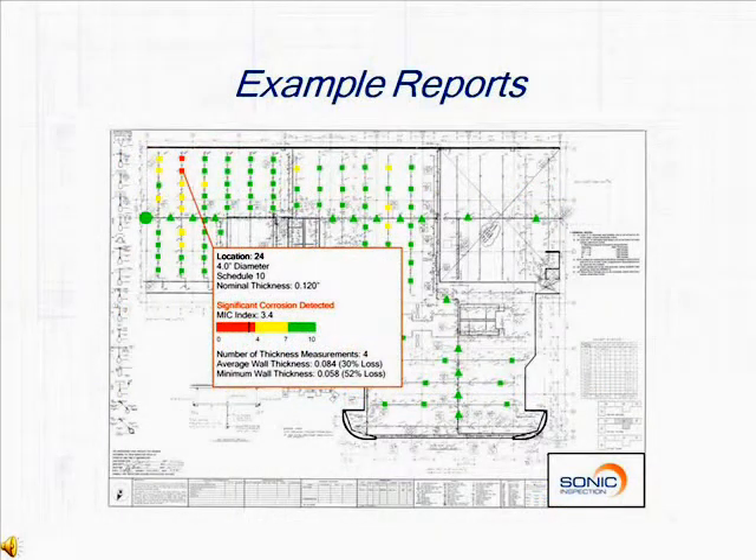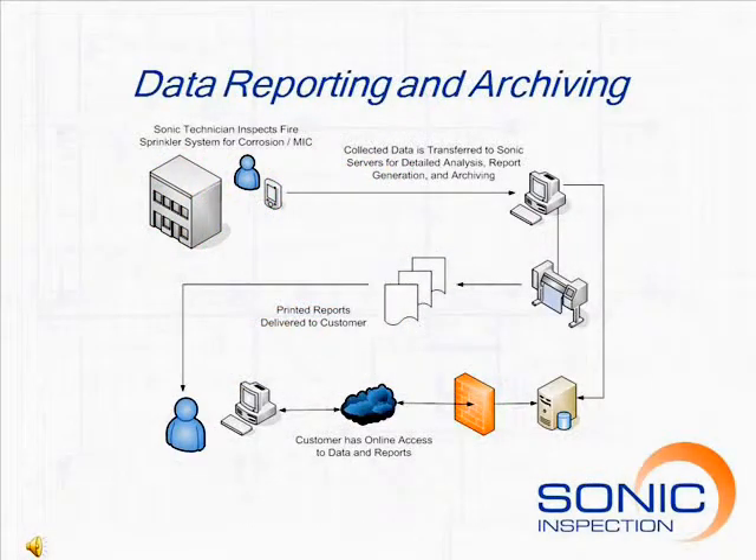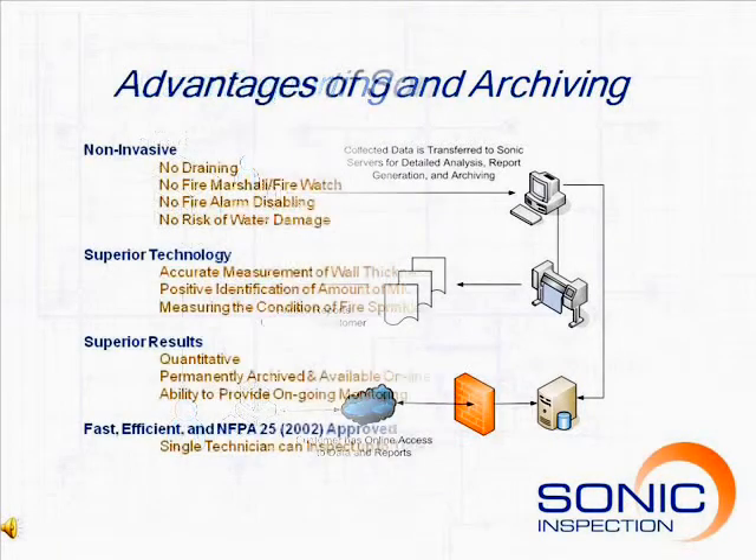Sonic Inspection provides a comprehensive report that indicates the severity of any detected corrosion. The reports include both colour-coded summaries of the fire sprinkler system blueprint and detailed results at each location sorted by severity. All collected data and compiled reports are archived in Sonic Inspection's database and are available to customers via the internet.